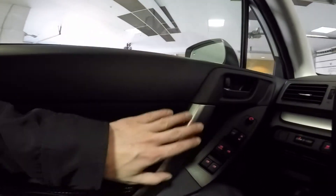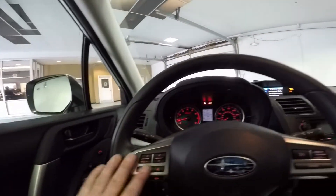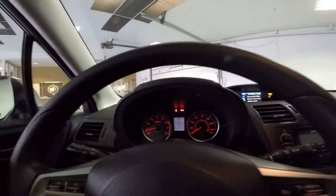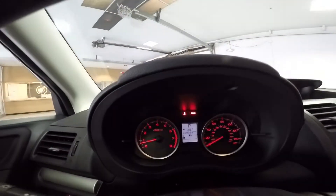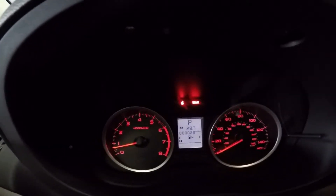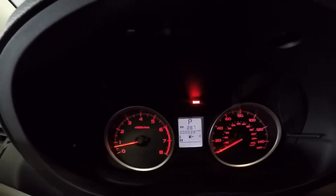The interior is nicely accented with soft touch cloth as well as silver trim. Every button is illuminated red, making it easier to see during the daytime and nighttime. The well-lit gauges allow for ample visibility during daytime and nighttime driving. The center display tells you what gear you're in, your trip A and B, the mileage on the vehicle, and how much fuel is left.